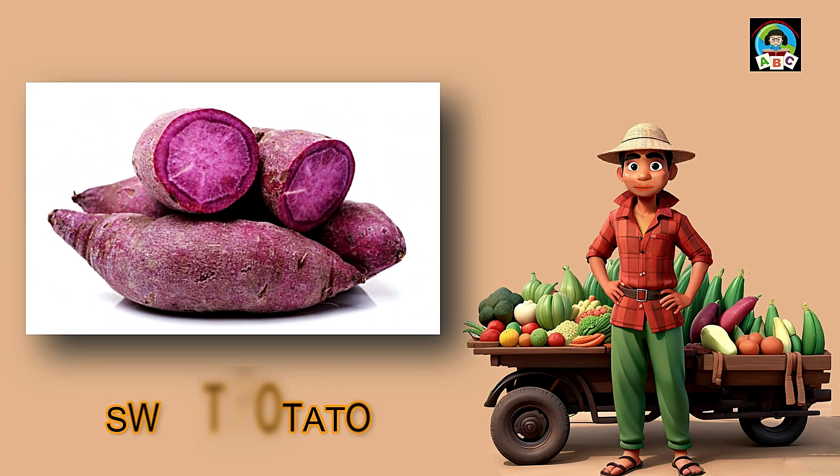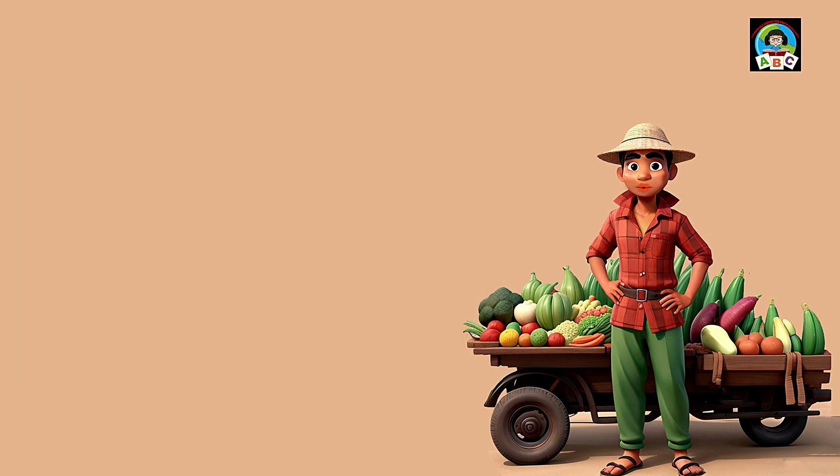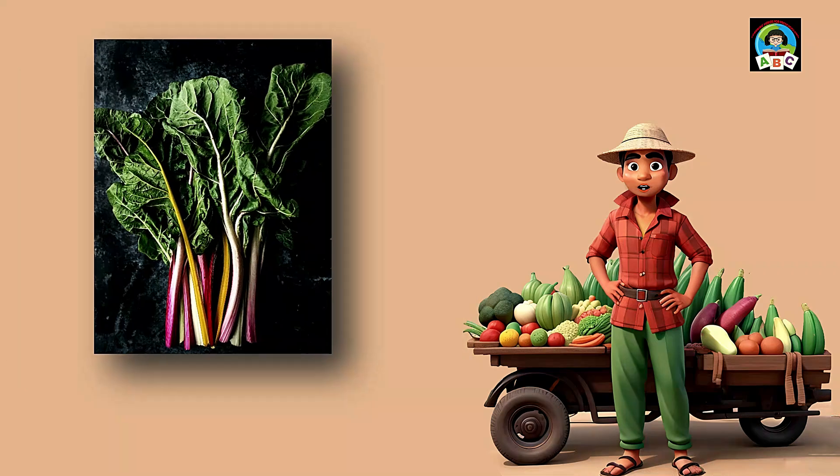Sweet potatoes are like wonderful wonders for toddlers' plates. Filled with vitamins A and C, these tasty spuds are super good for your health. The vitamins in sweet potatoes help toddlers' immune systems stay strong and their bodies grow. So when you enjoy the sweet and creamy taste of sweet potatoes, whether baked or mashed, you're growing into a healthy and happy little toddler.